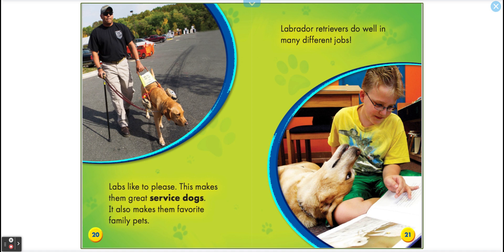Like here, there's a man who is blind or partly blind — the stick appears black rather than white. This makes them great service dogs. It also makes them favorite family pets. Labrador Retrievers do well in many different jobs.